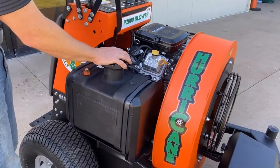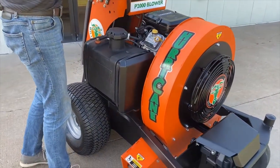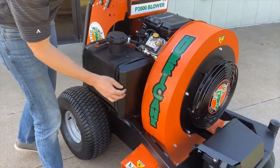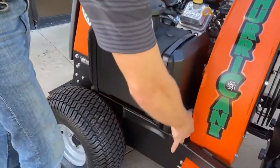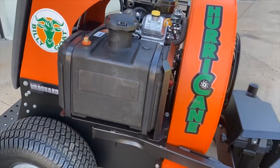There are five gallons of fuel on the machine. If you need to access the starter — as this is all very tight space — this bolt down here can be removed, and the whole fuel tank will swing up out of the way so you can get in to service the starter on the engine.